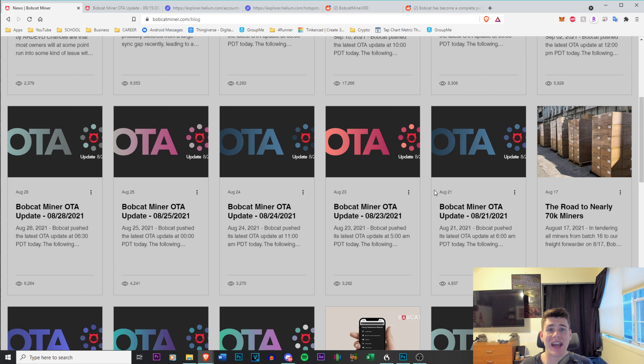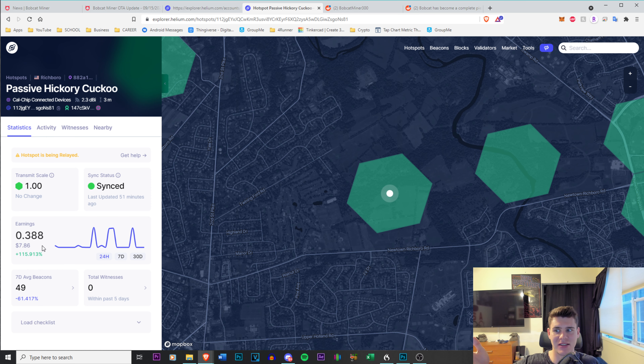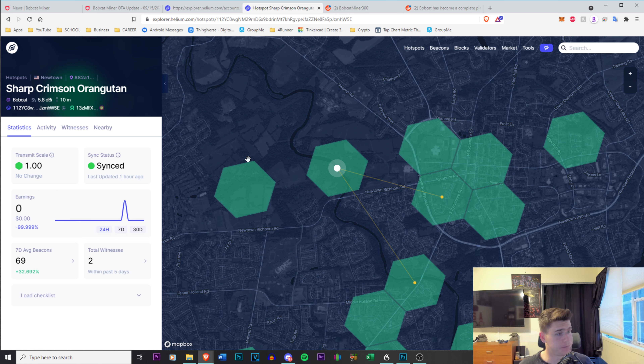Apple, when they push out an update, they test it. I completely understand pushing out an update thinking it's fine and it failing because mass deployment is much different than small scale. But I personally think Bobcat should start a beta program that people can opt into to receive these updates, and reward them somehow for participating. Give people the opportunity to beta test these updates and let you know if there are any problems. I will gladly beta test — I'll tell you, no bias, here's what's happening. Meanwhile, another miner nearby made $7.86 in the past 24 hours while relayed, and he has a Rack miner. I have a Bobcat that's synced and there's nothing.